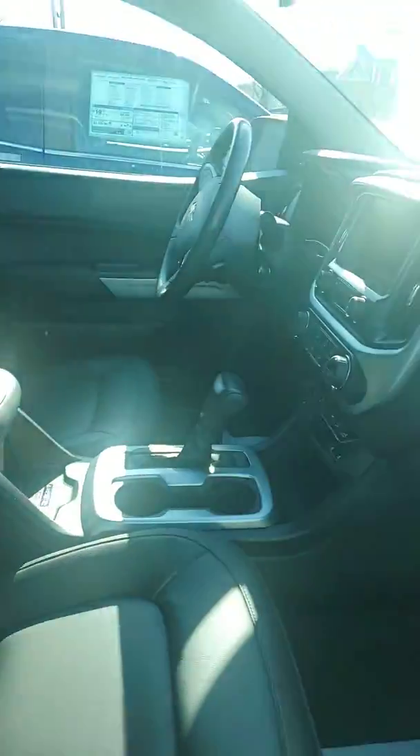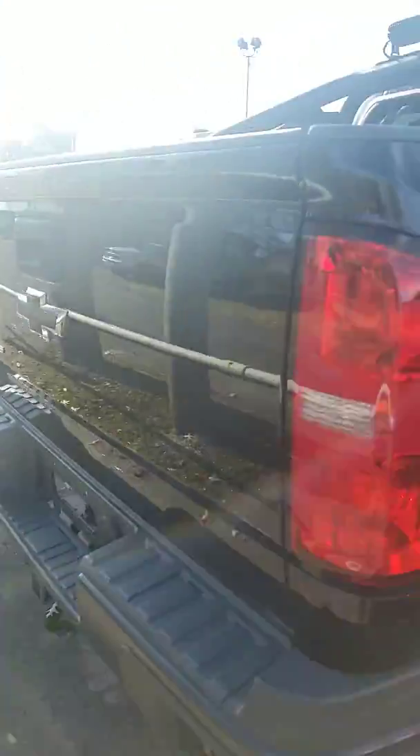Nice leather interior. It's got the heated seats, wireless charging. If you have any questions, please let me know. My name's Richie. Have a good week, have a happy Thanksgiving, and hope to hear from you. Thank you.